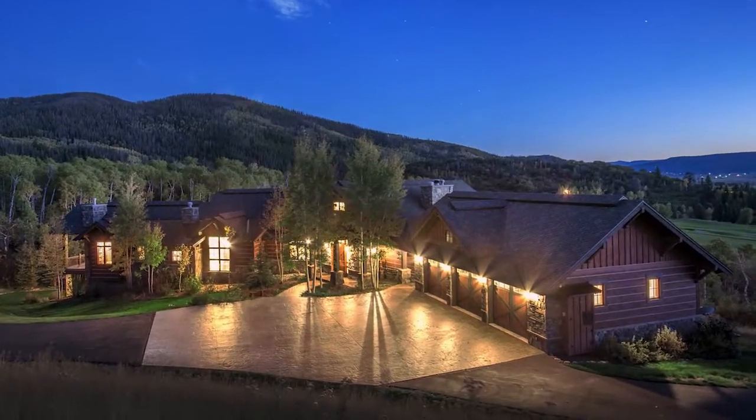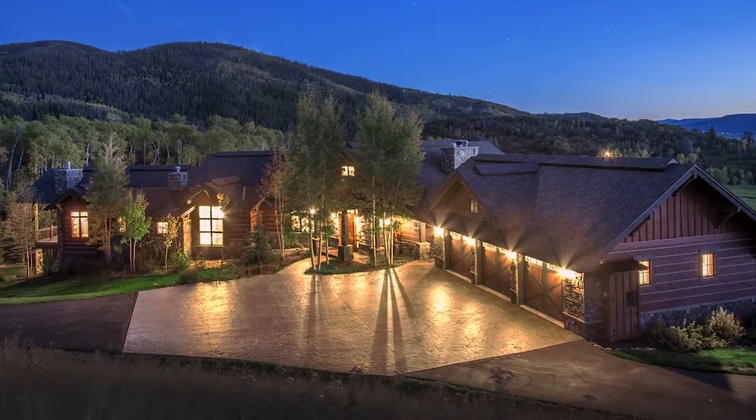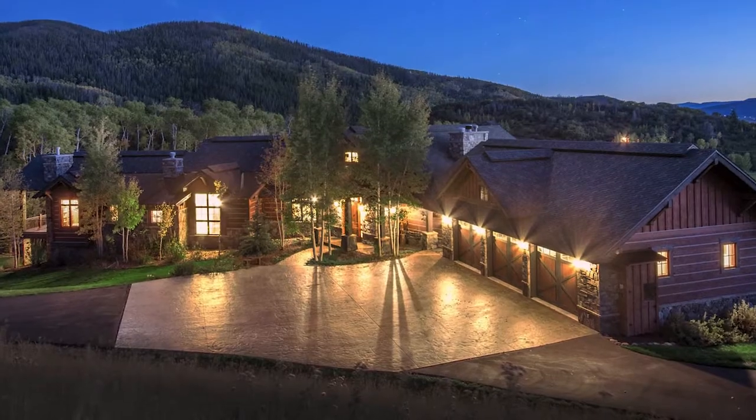In addition, membership is available at the Catamount Ranch and Club, which provides access to all of the world-class amenities of the Catamount Golf Course and Lake Catamount.